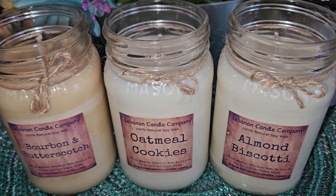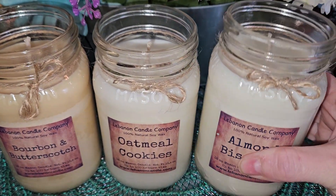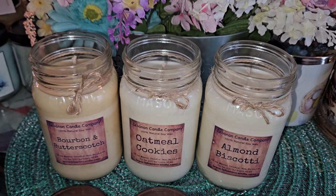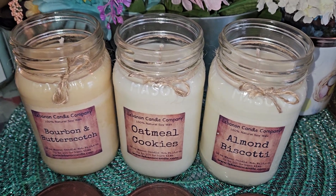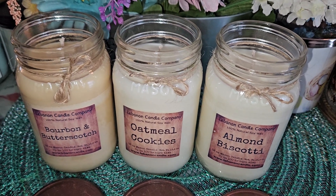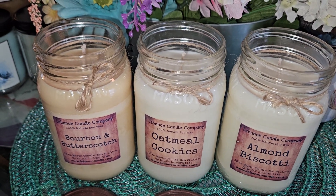Almond Biscotti is described as a strong aroma of freshly baked almond biscotti and rich almond sugar. It's probably the second strongest of these three. Even just sitting here with the lids off, I can smell all of them. When I opened the box I could get scent coming through from the candles — even on cold, most of them have a really strong cold throw.